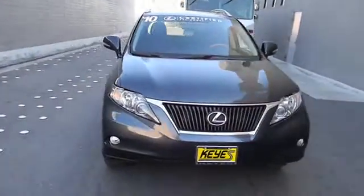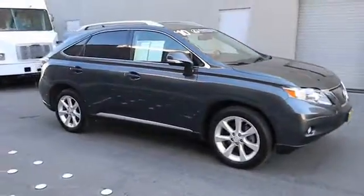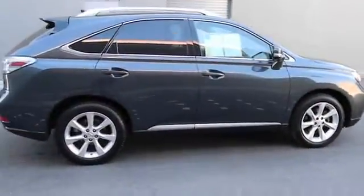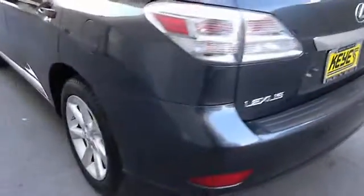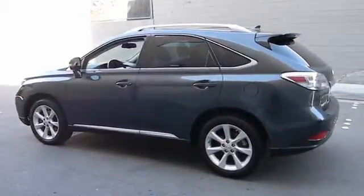2010 RX350. The RX350 offers a driver-inspired design and intuitive technology that puts you in total control of your interior. Paired with a spacious cargo area and a powerful V6 engine, the RX350 continues to offer the best combination of powerful performance and interior luxury in its class and is priced below $40,000.